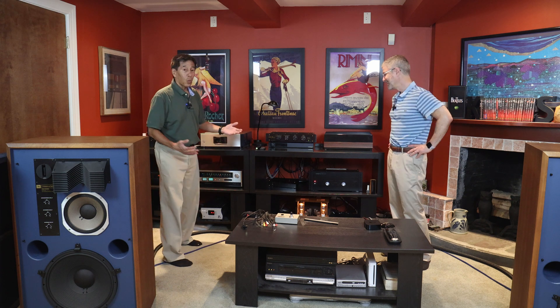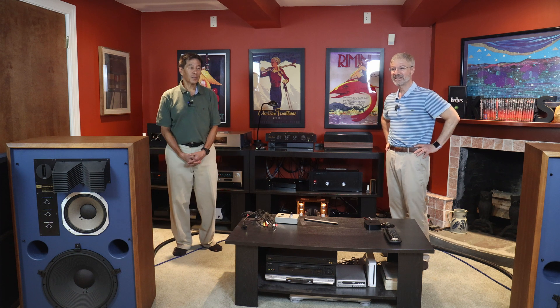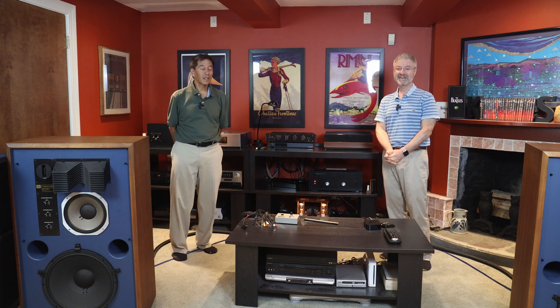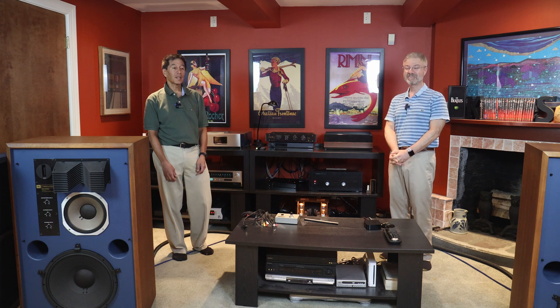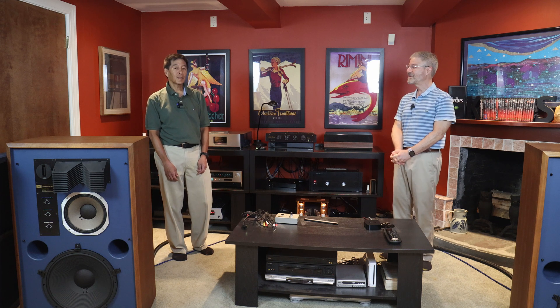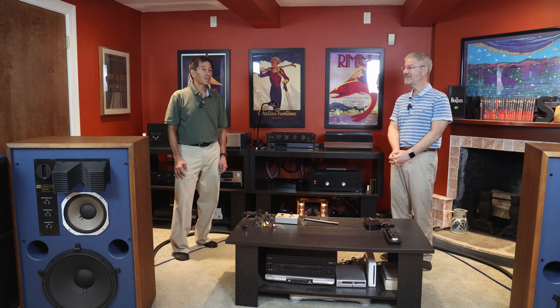When did you first get into audio? Well, I guess it goes back a long time. When I was a kid I was interested — my dad had a stereo and I was playing with it endlessly, took it apart and put it back together. Then in high school I was doing computer programming, which at the time a kid could do and was quite lucrative, and I used all that money to buy my first stereo. And what year was that? So that was 1981-82.